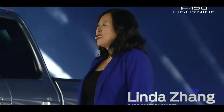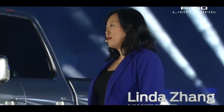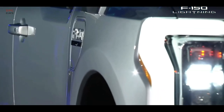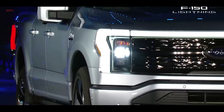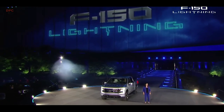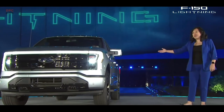I'm Linda Zhang. Tonight feels like a dream come true for me. It's a dream that started when I was eight years old and rolled in a car for the first time, just after my family moved to America to start a new life. Eleven years after that day, I joined Ford when I was 19. And now I feel so fortunate to have led an amazing team that worked day and night for the past three years to create the truck of the future, F-150 Lightning.